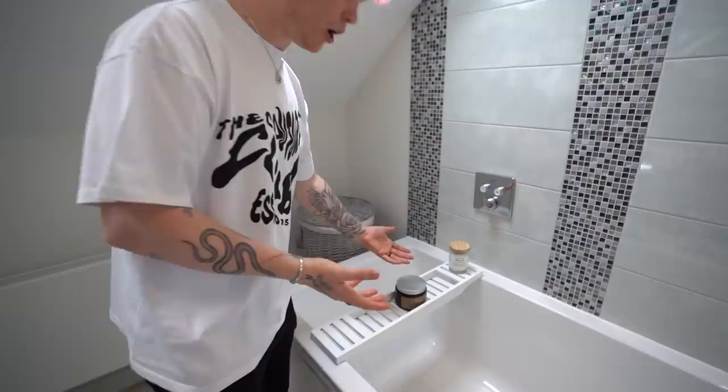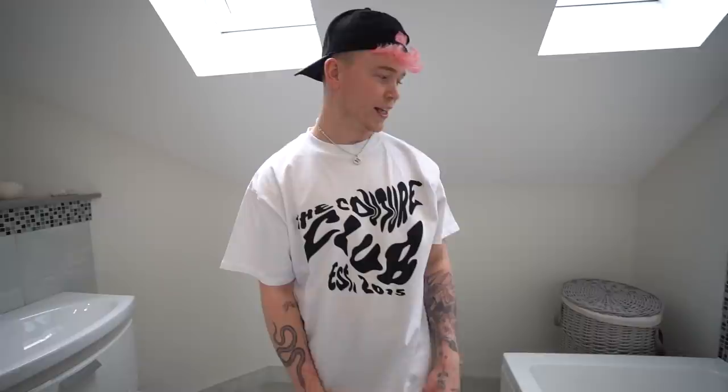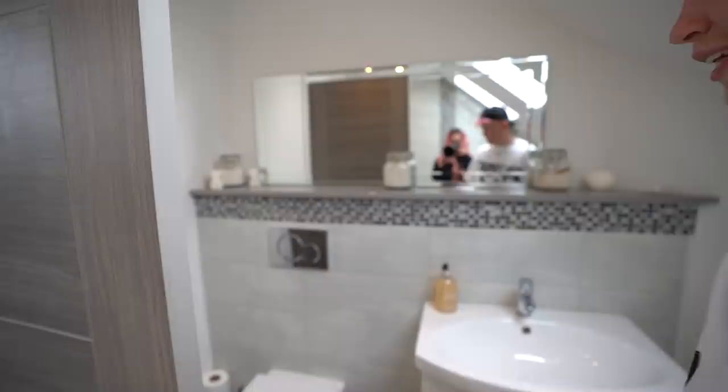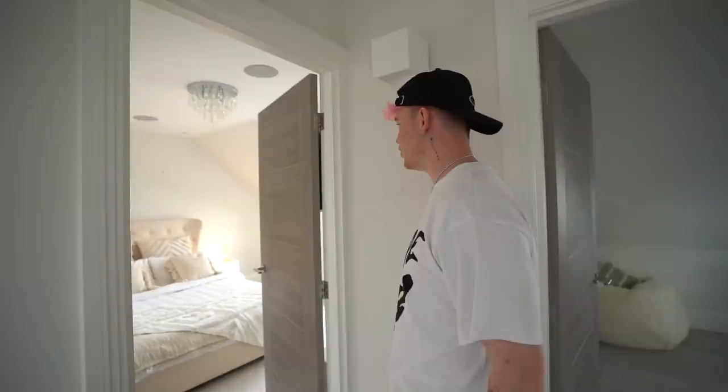This is our little bathroom just here. We haven't done much to it apart from getting some candles — which Harry keeps cracking because they keep falling in; it's a little bit small. We've also got a mat here. We won't show you the toilet.